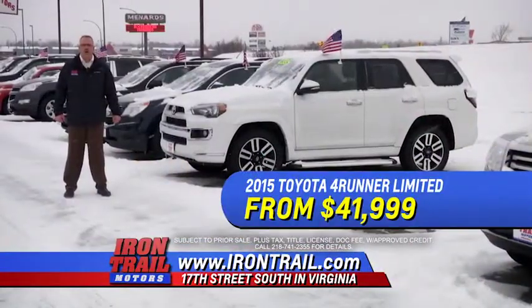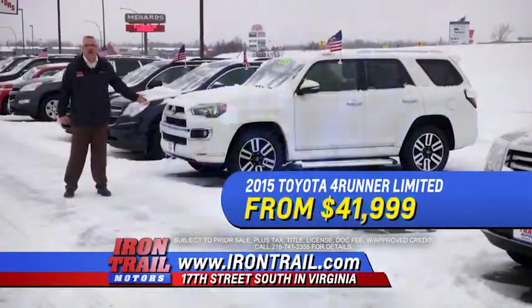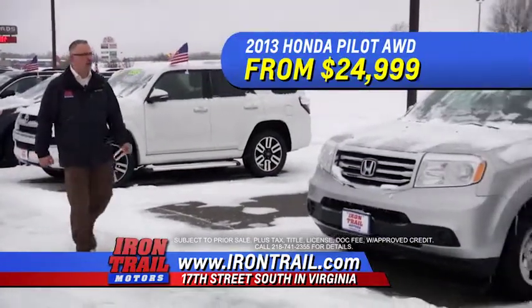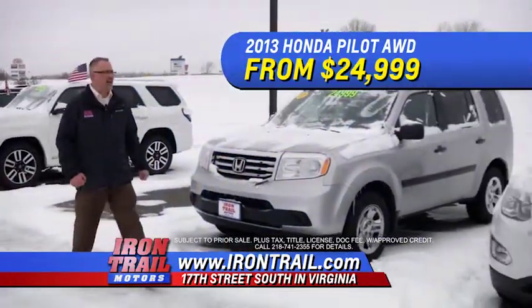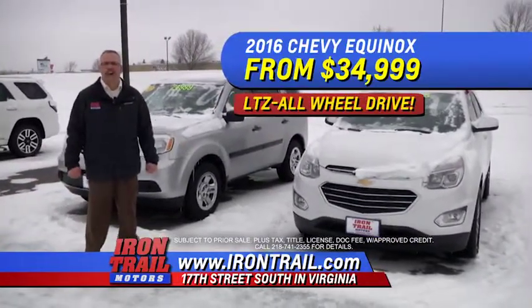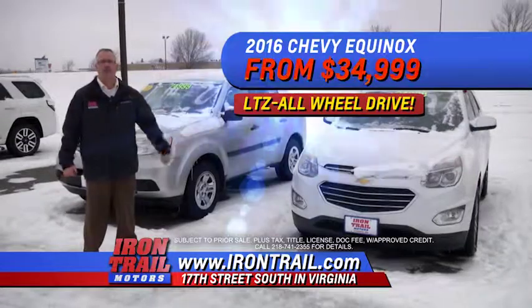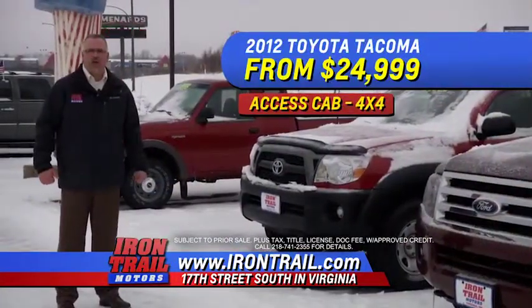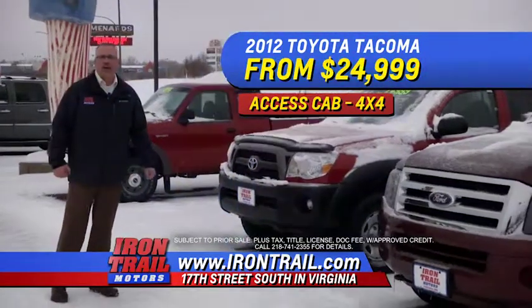A 2015 Toyota 4Runner Limited from $41,999. A 2013 Honda Pilot all-wheel drive from $24,999. A 2016 Chevy Equinox LTZ all-wheel drive from $34,999. And a 2011 Toyota Tacoma Access Cab four-wheel drive from $24,999.